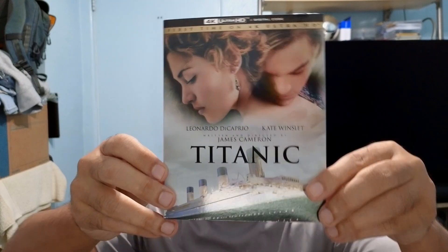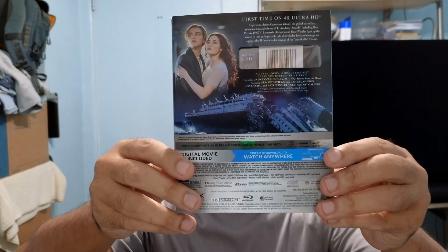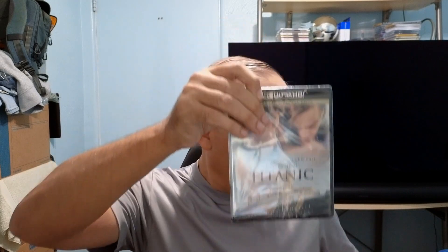Alright guys, let's start with Titanic, which is one of James Cameron's best films. Very nice slip cover — it definitely reminds me of the VHS two-cassette tape set, if you guys remember that. I remember going in on the first day of release on VHS and seeing a line of people waiting for the store to open. They had a display of the VHS copies and people were just grabbing it up.